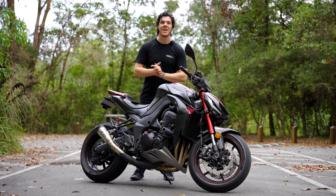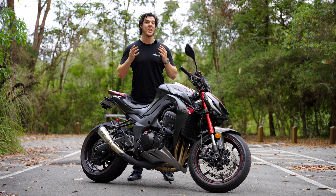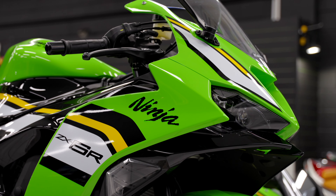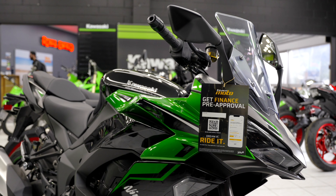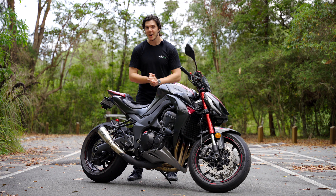Before we get into all of that, I want to take a second to thank our friends over at Team Moto Kawasaki in Bowen Hills. They're my local motorcycle dealership and they let me take out this bike. If you're in the market for a new or used motorcycle, or want to trade in your current bike, they are always looking to buy, so make sure to go and check them out and tell them that I sent you.